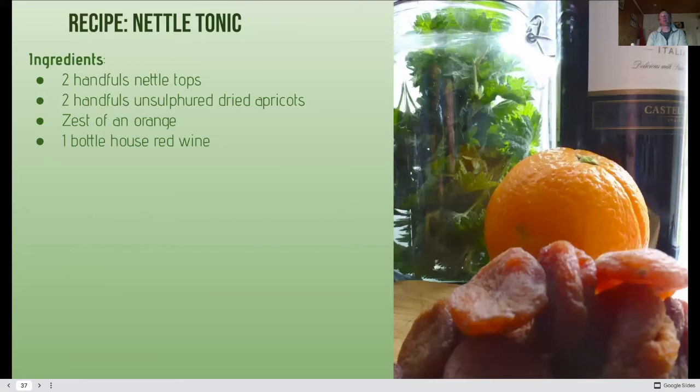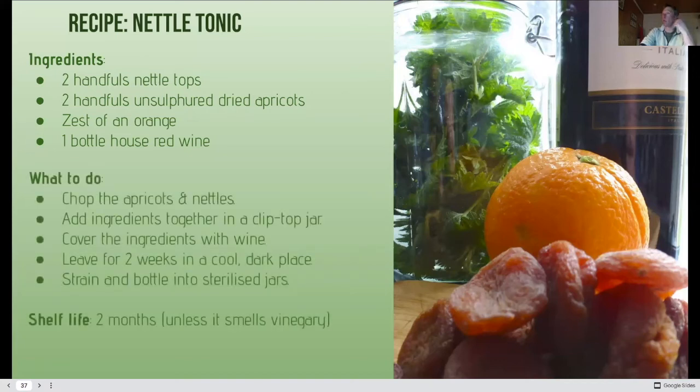You can also make a nettle tonic — really good for the circulatory system and iron-rich. Take a shot of it every day or every few days. Recipe: nettle tips, unsulphured apricots, the zest of an orange, and red wine — you can put brandy in too. Cover the ingredients with the wine, leave it for a couple of weeks, strain, and store it. Keep unless it goes vinegary.